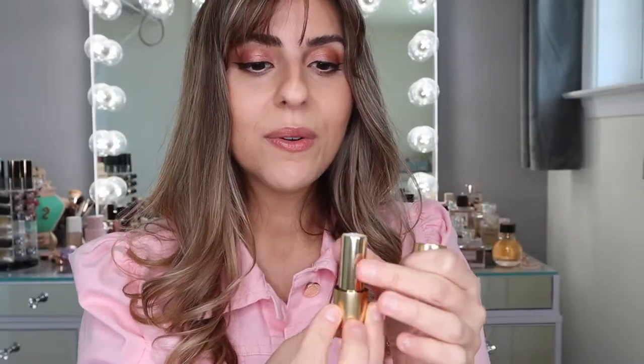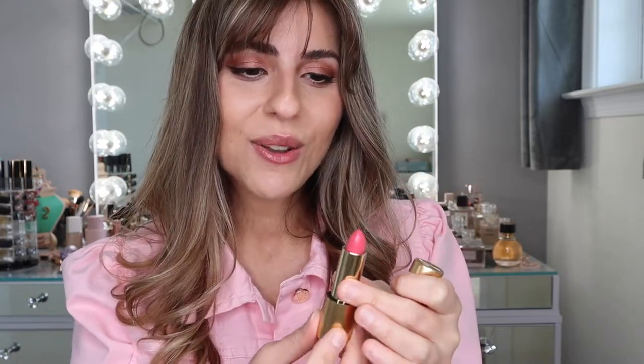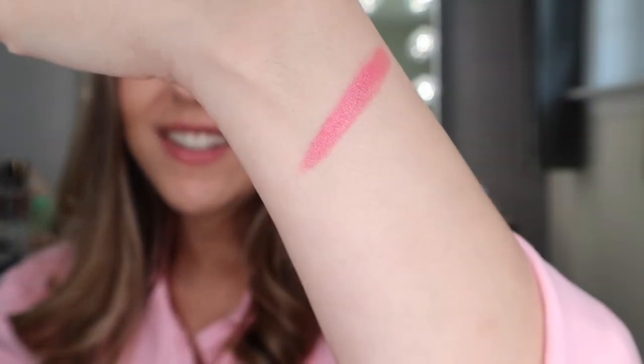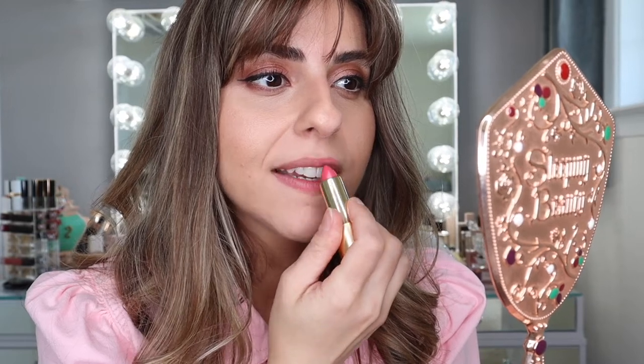Let's start by trying out the two luxuriously lucent lip shades that I purchased. I've got Rosy Shell as well as Wonder Wheel. This one is Rosy Shell — it is a gorgeous pink shade. I definitely see myself using this shade so much this summer. Let's go ahead and swatch it. It does look quite pigmented when you first swatch it, but it is so buttery soft. Such a gorgeous shade — this is Rosy Shell.